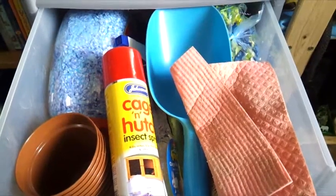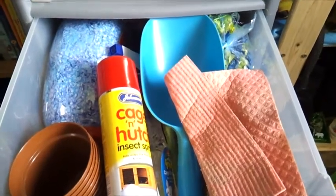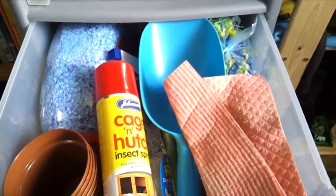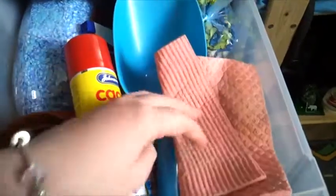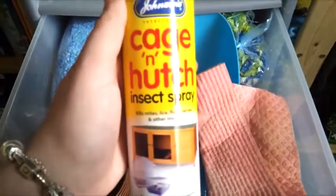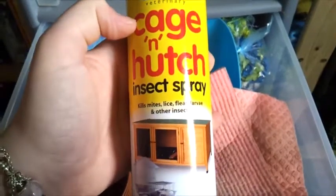In the second drawer is mainly where I store most of the cleaning supplies and some toys that don't fit in any of the other drawers. We have things like plant pots because the dwarfs really like to hide in them, a cleaning cloth for the cages, and some insect spray in case any of the hamsters get mites or fleas so I can thoroughly clean their cages out.